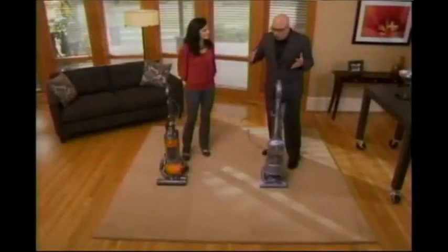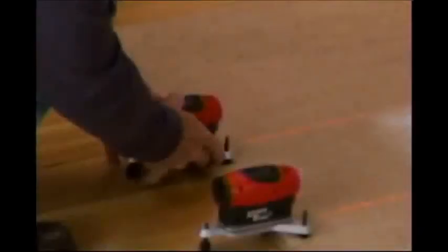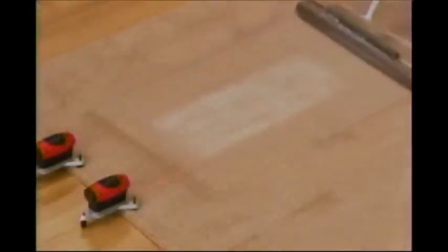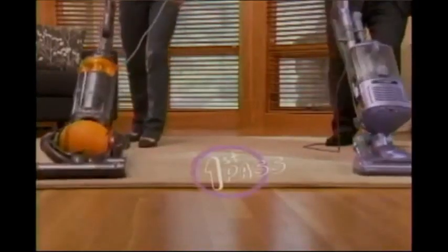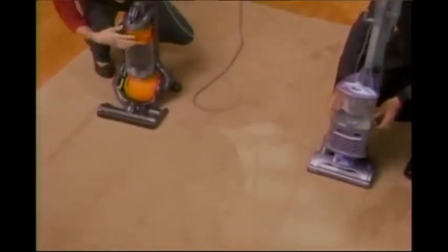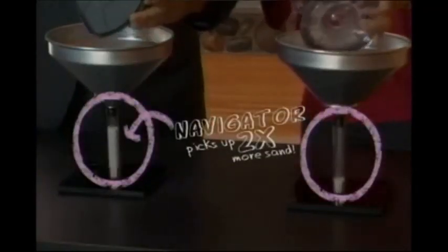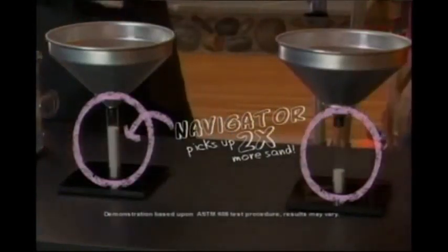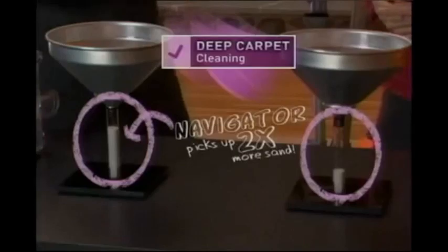What I'd like to show you concretely is what I mean when I say we can out clean this other vacuum cleaner. The way this industry standard test works is you embed the sand deep into the carpet with a heavy roller, and then you see how much of it is being pulled out. Let's just pop off the dust cup, dump it into the beaker, and let's see what we've got. That is a huge, huge difference — look how much more sand the Navigator was able to pull out of the carpet. When we say that we can out clean the competitor, this is what we're talking about.